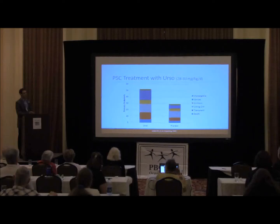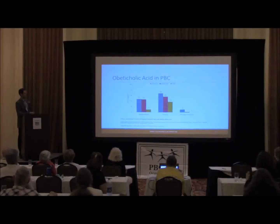This has made it really difficult in PSC to correlate what a response is with any medication. In PBC, of course, there's also obetacolic acid. Data from the study shows about 45% responded to obetacolic acid among those who hadn't completely responded to URSO, though there are issues with pruritus.